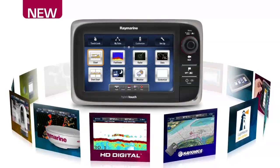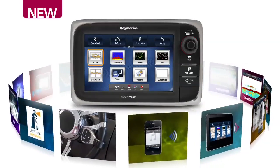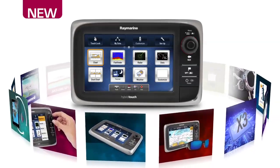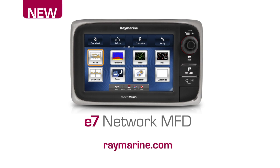Chart plotter, sonar, radar, thermal night vision and wireless connectivity — the Advanced E7 is easily configured into a navigation system that's just right for you. So take a close look at the new E7 from RayMarine. Visit us online or contact your local RayMarine dealer to learn more.